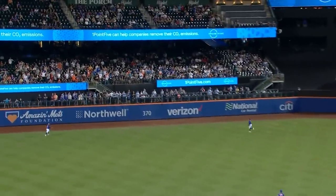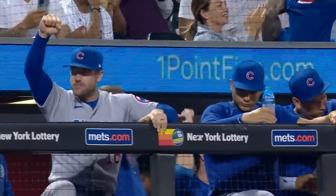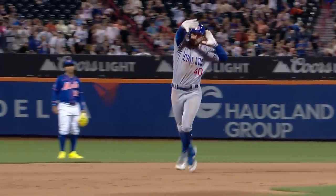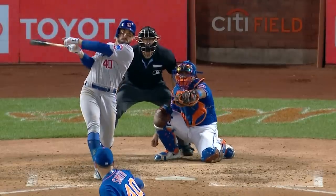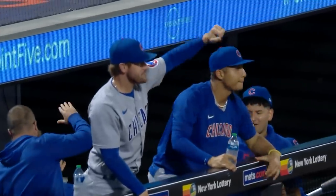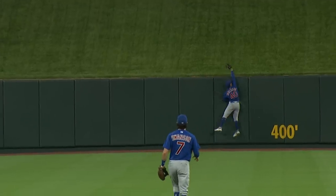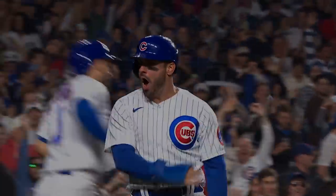In the air to left field, pretty well struck — that one back — no! Mike Tuchman hits it the other way. Cubs three, Mets two. Can't stop him — only hope to contain him, right? The Cubs take the lead. Mike Tuchman, whether in center or in right, has played solid defense and been a big part of this Cubs resurgence.